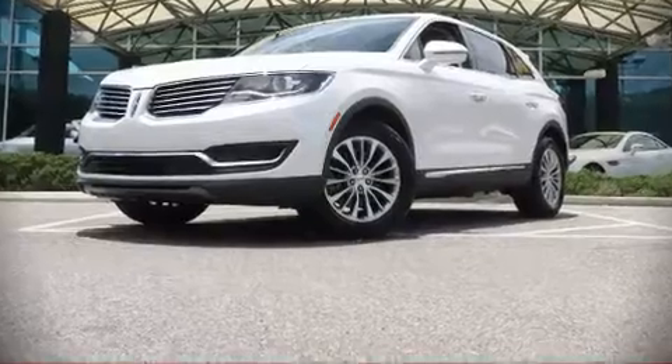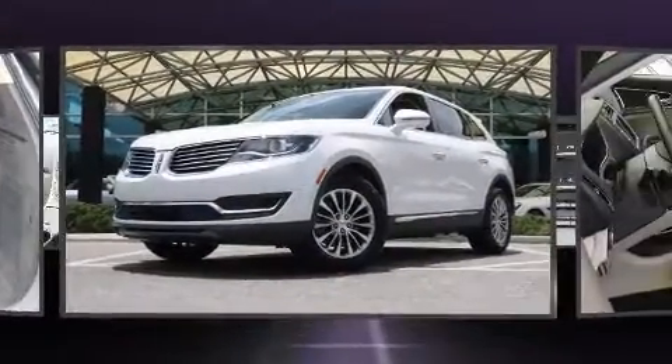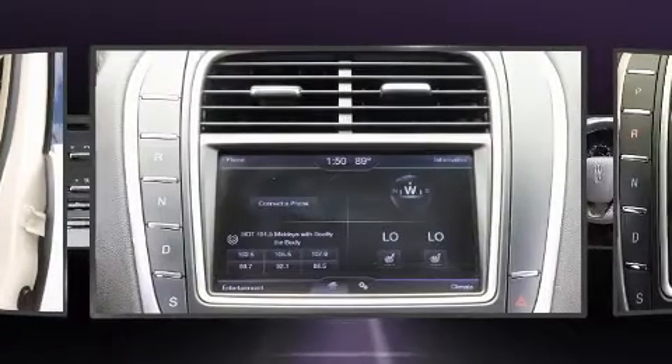Step into the 2016 Lincoln MKX. Smooth gear shifts are achieved thanks to the refined six-cylinder engine, and for added security, Dynamic Stability Control supplements the drivetrain.